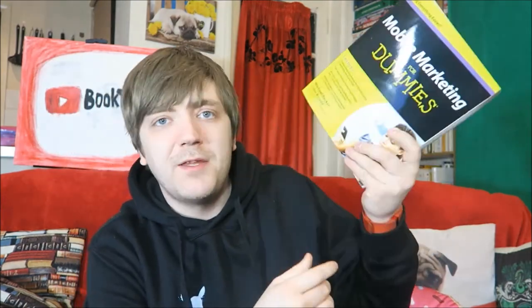And then we have Mobile Marketing for Dummies by Michael Becker and John Arnold. Same goes — this was when I was first getting into marketing and I thought it would be a good idea to do some homework.